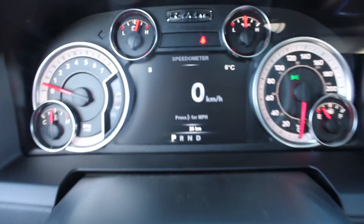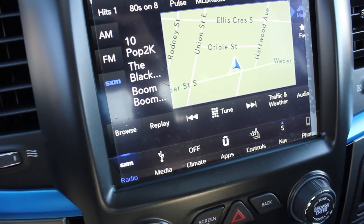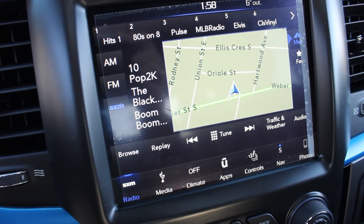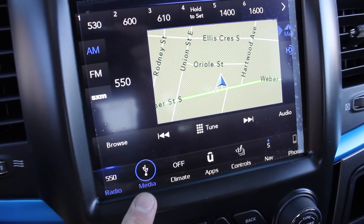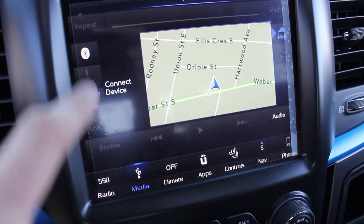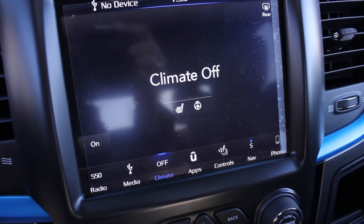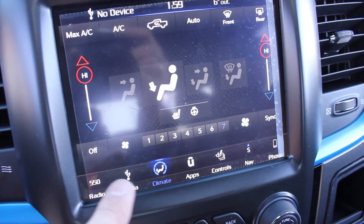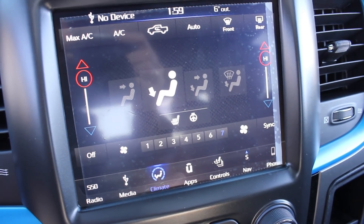Let's take a look at the 8.4-inch Uconnect display. You'll notice the blue accents are present on the screen. Your satellite radio controls, AM and FM, media inputs, USB auxiliary, Bluetooth, and up to a second USB. Climate controls, which when turned on can be controlled through the screen, and the passenger has their own climate settings.